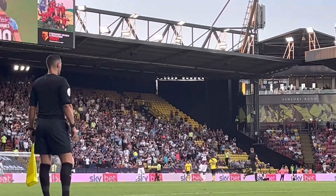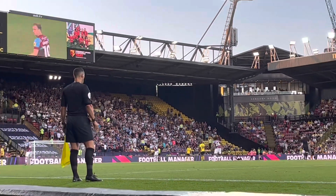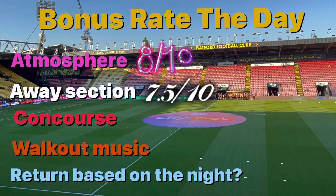Next up it's the away section — the fans get half of that big stand behind the goal, which isn't bad at all. 7.5 for me. Unfortunately Burnley only took about half of what Sheffield United took, who I'm pretty sure sold it out. Poor show from Burnley especially as they've just been in the Premier League.